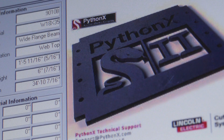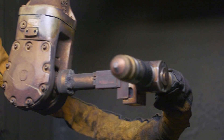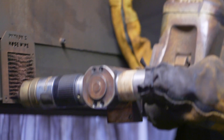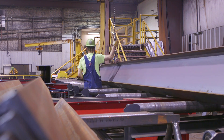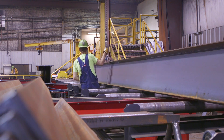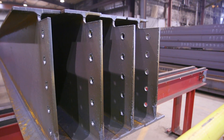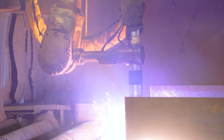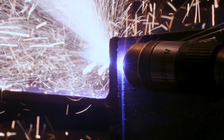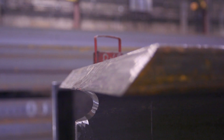The advantage that the Python X had over other companies was, one, it was one machine — a 7X robot — that could do multiple tasks that we required. We used to do just the small mom-and-pop construction. Now with the Python X, we are able to process larger jobs and we can do a lot more jobs at the same time. Our consumer costs went down. The cost to us was 42% on net savings and 30% on consumables. Our energy costs actually went down, and the labor per ton was a lot less.